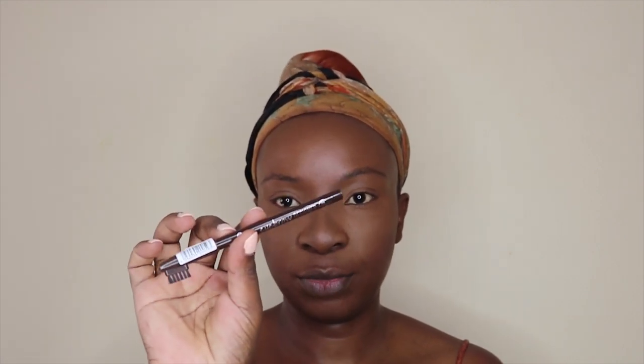For my eyebrows I'm going to use this Essence eyebrow pencil and this one is in number two in brown.